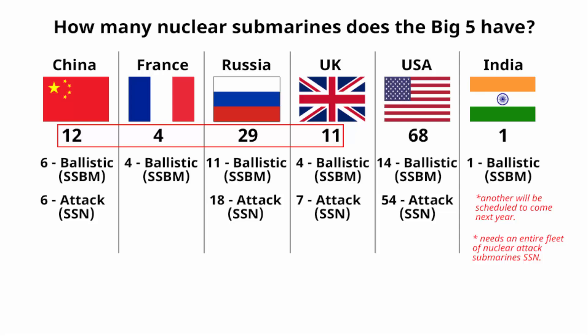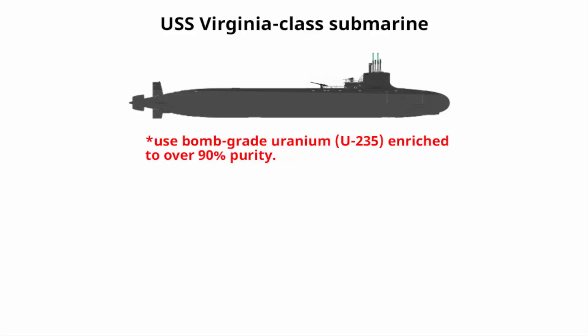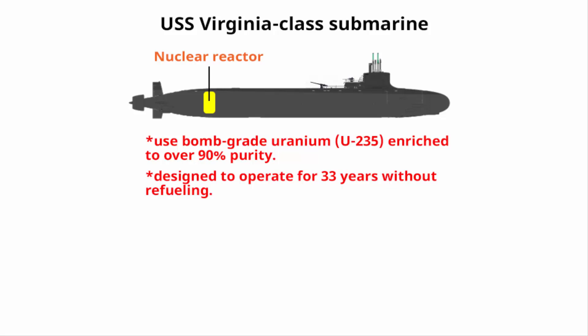The newest Virginia-class nuclear submarines have reactors using bomb-grade uranium enriched to over 90% purity, designed to operate for 33 years without refueling. That is why the US always refuses to discuss sharing knowledge and information on these sophisticated naval nuclear reactors.